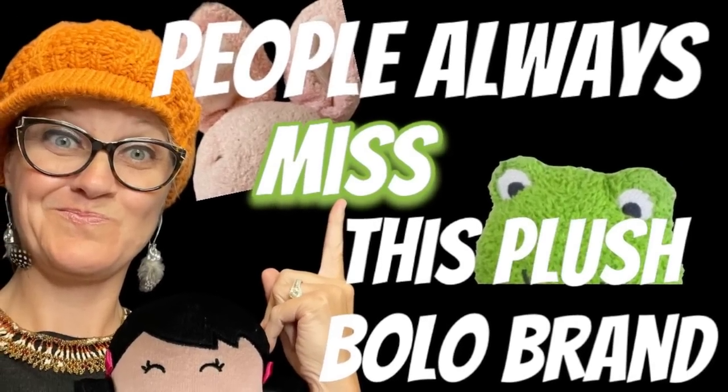Hey, Bolo Buddies. Thanks for watching. This is, I think, a plush brand that many people underestimate. You may walk right past it because you think it's just a common brand — it won't sell for much, it's just an inexpensive item. Well, let me show you what they're selling for. Some of these may surprise you.